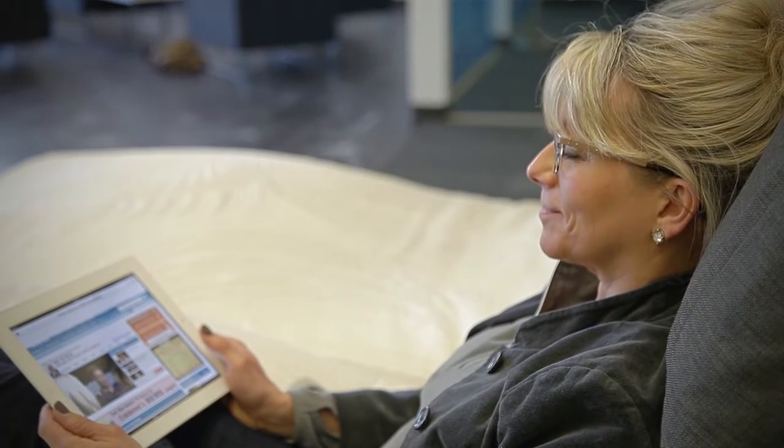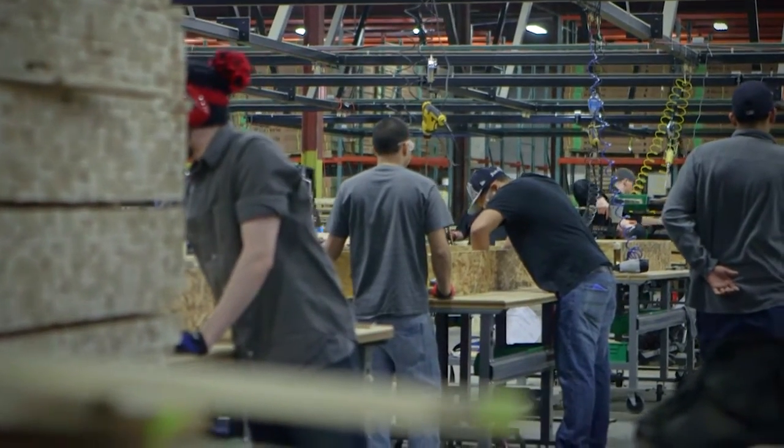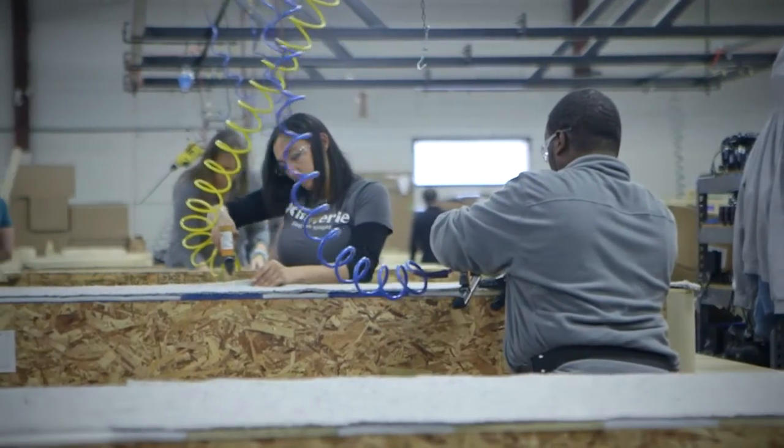Our R&D team is open to new developments in electronics, which in particular I think has been an issue in the industry that we've made a strength. A lot of our power bases today have Bluetooth compatibility, so the consumer can actually operate it from an iPad, a smartphone, any Android device, or an iOS device.